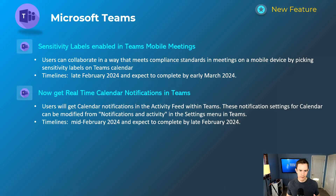Another security win: sensitivity labels are coming to Teams mobile meetings. This is information protection labeling — it comes as part of Business Premium if you're not familiar. Sensitivity labels allow you to restrict certain settings or shareability capabilities within Teams. For example, if you apply a confidential label to a meeting, you may not be able to share the meeting recording outside of that meeting, or you might be able to encrypt that meeting. Now you can both see the label on a meeting within the mobile experience and apply a label when generating a new meeting on mobile. This will happen late February and be complete by early March.